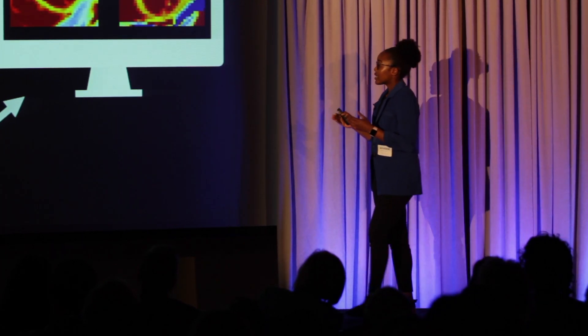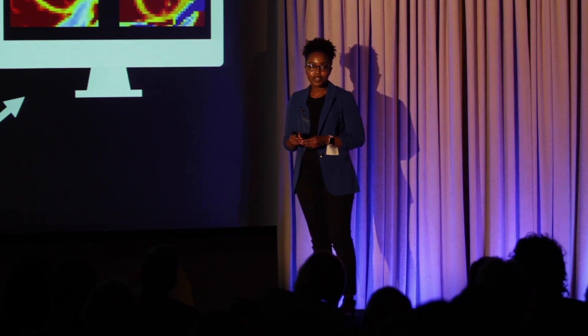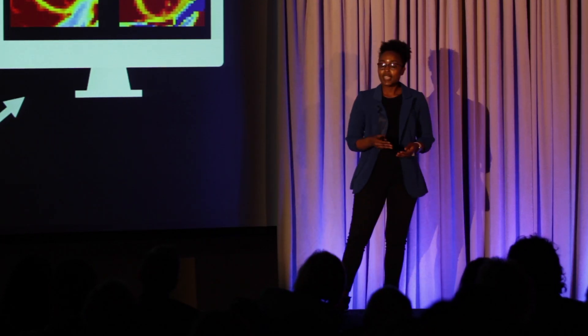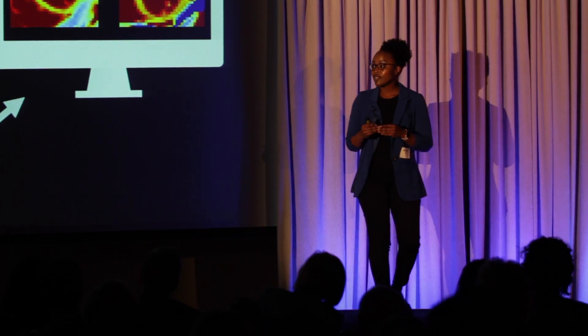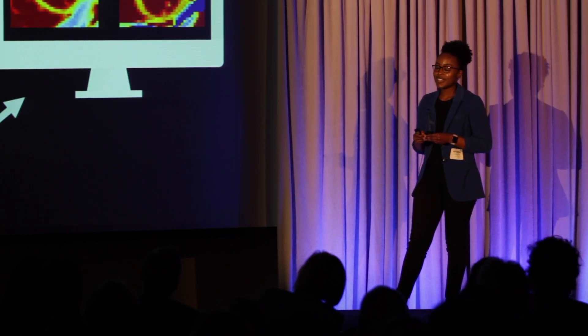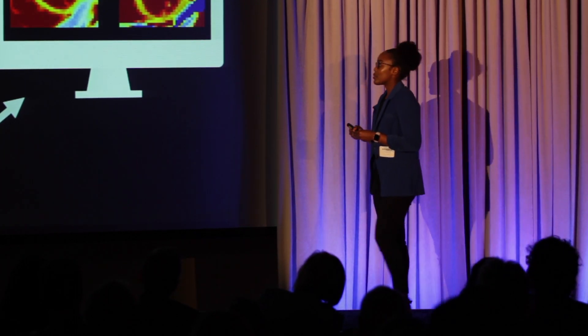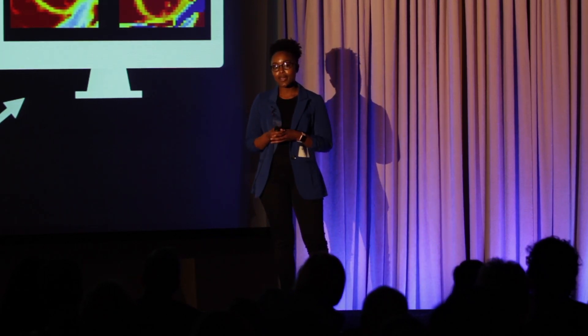Moreover, this is also exciting because doctors all over the world can use my analysis tool to order MRI exams and look at the disease progression of their patients over time. We can also use MRI to evaluate existing and new drug therapies aimed at helping boys with DMD. I've had a great time telling you about how my research efforts are on track to helping kids. I hope I've inspired you to help kids in your own way today. Thank you.